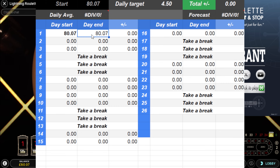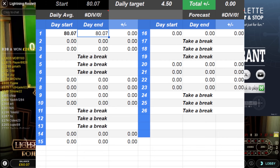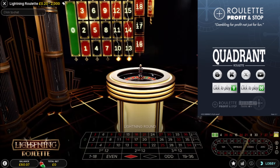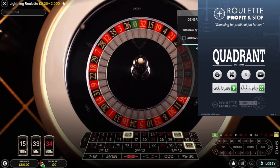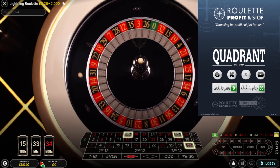I've got £80.07 and I'm looking to make £4.50 on top of that, so I want to get to £84.57 minimum. I'm going to play the same table throughout — this is going to be a lightning roulette table, which is probably bad news, but we'll give it a go and see how far we can get with it.